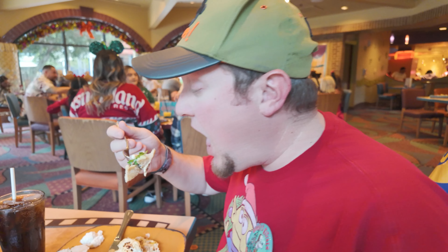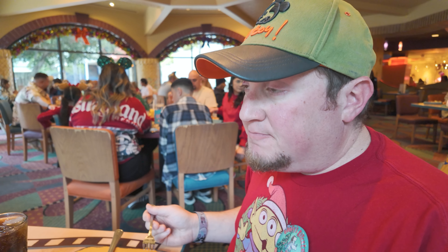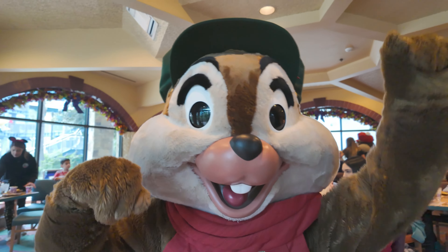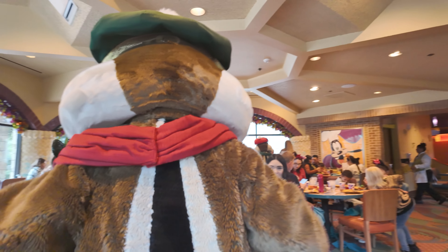Here comes Minnie! Hi Minnie, how are you? You ready for the holidays, Minnie? Everything's wrapped? And you're ready to eat? Bye, thank you!